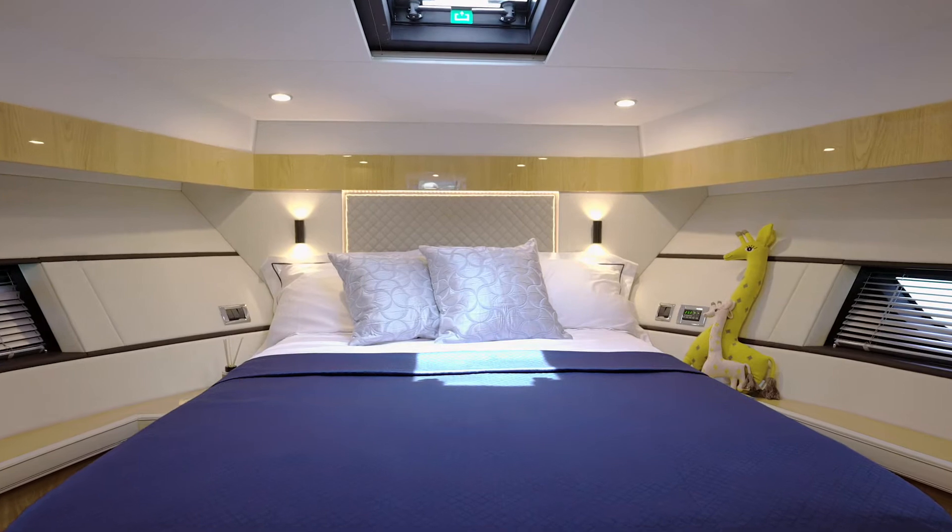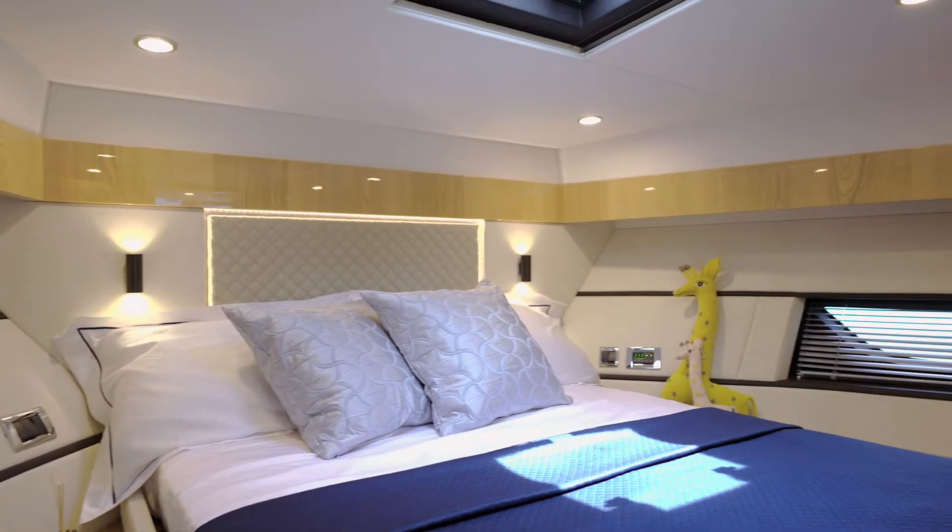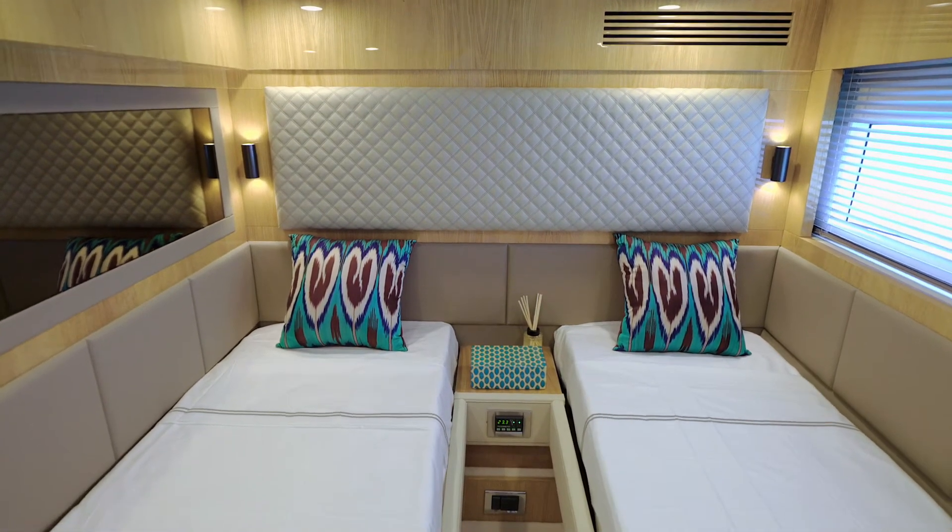The VIP forward double cabin has expansive glazing overhead and integral blinds. The versatile third cabin is to port with side by side full length twin beds.